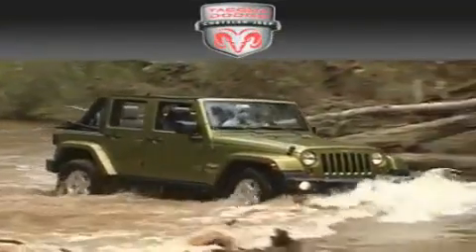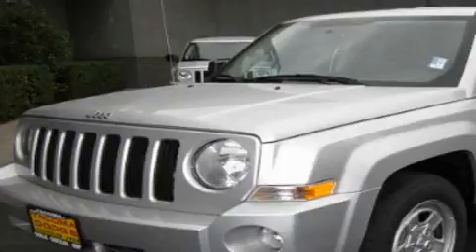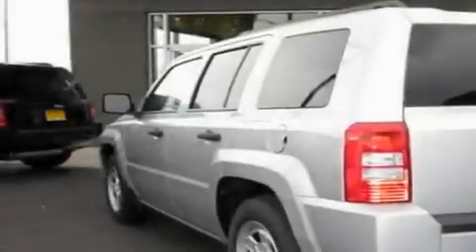Another fine vehicle offered by Tacoma Dodge Chrysler Jeep. This is a brand new 2010 Jeep Patriot — safety, space, and comfort.